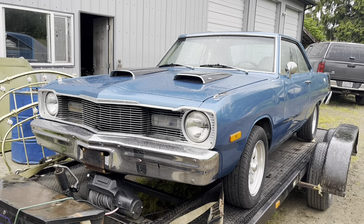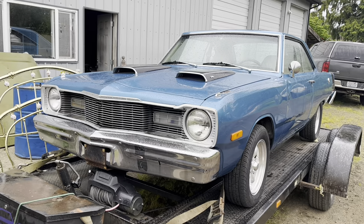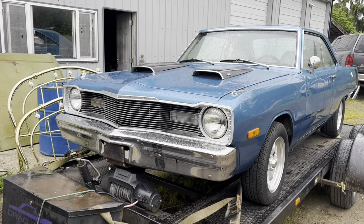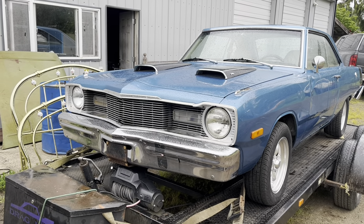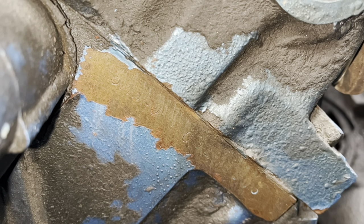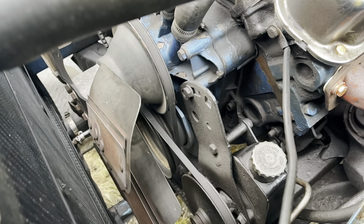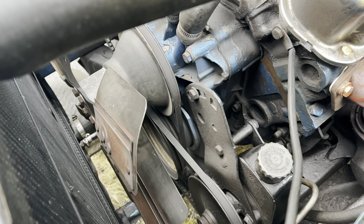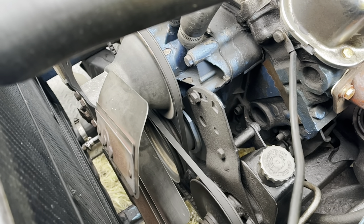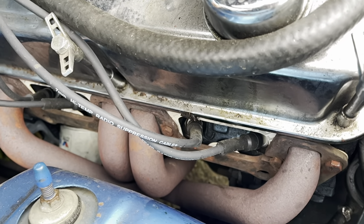The knowledgeable Chrysler folk amongst my viewership are probably already screaming, 'That's a 76, it definitely doesn't have a 340, why does it have scoops?' Well, you're right on one of those counts. My reading comprehension isn't necessarily the best, but I can pretty clearly make out the numbers 340 right there. And a quick glance over there will reveal this is a cast crank 340, produced mid-to-late 1972 and 1973 only. Also note: J-heads — same as the originals off of my Demon. Neat.